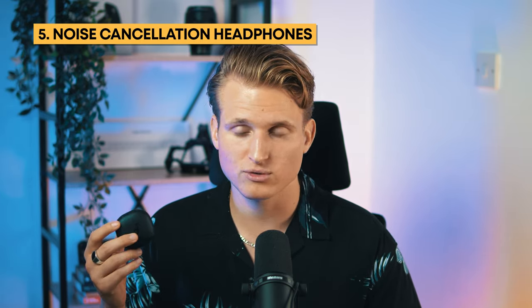Travel essential number five is my in-ear noise cancellation headphones. Ever since I started using noise cancellation headphones I can't imagine life without them. On a plane or in a train the noise and surroundings can be very loud and annoying, especially when I want to write or read something. These noise-canceling earphones are a real life hack when traveling — they also help me have productive calls when someone calls spontaneously. If you've never tried noise cancellation headphones it's going to be a game changer. You put them in your ears and suddenly you don't hear anything anymore.